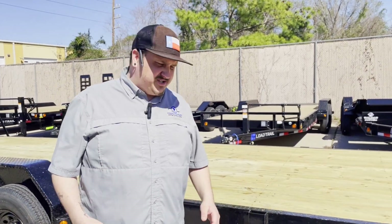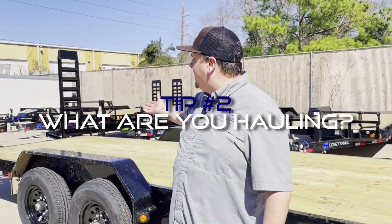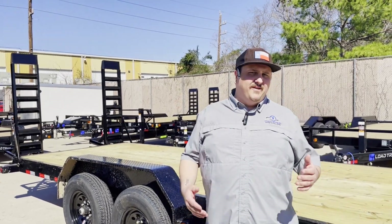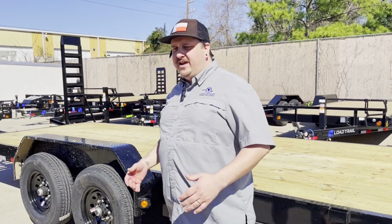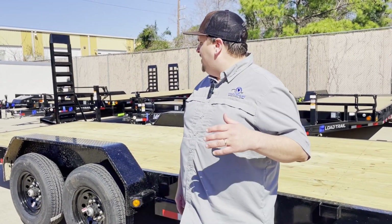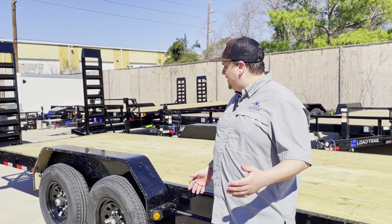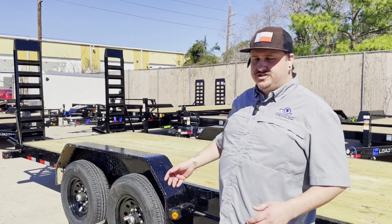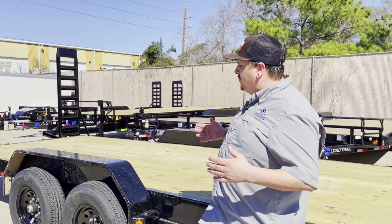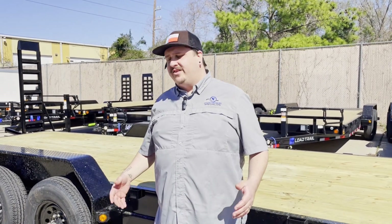The other thing I would really consider is what are you carrying. A trailer like this has these stand-up ramps on it — it's going to be great for things like skid steers, mini excavators, and trucks. Where you're really going to fall off with a trailer like this is if you're trying to haul low-profile equipment or cars. You don't want to bottom out your vehicles, so it's really important to know what you're putting on there and whether it's going to load.